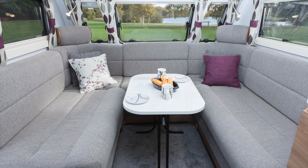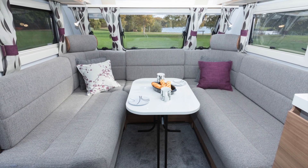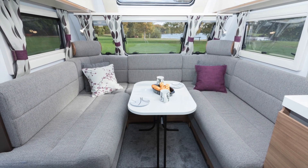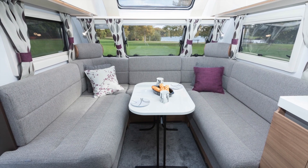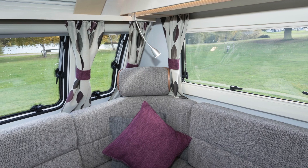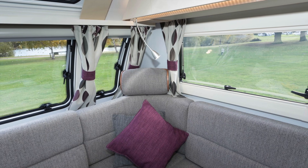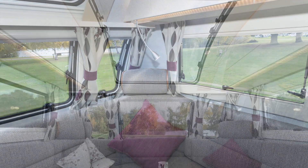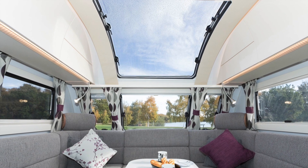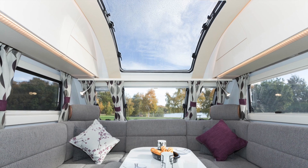The extra width of the Missouri means that when you're not dining you can position the substantial gloss white table across the lounge, taking up less floor space and perhaps using it for coffee and cakes. Sit back, sink your shoulders into the corner and your head against the headrest — this is caravanning comfort in the extreme. The enormous sunroof that arches above most of the lounge ensures a light and airy aspect even on a dull day. We love this lounge.